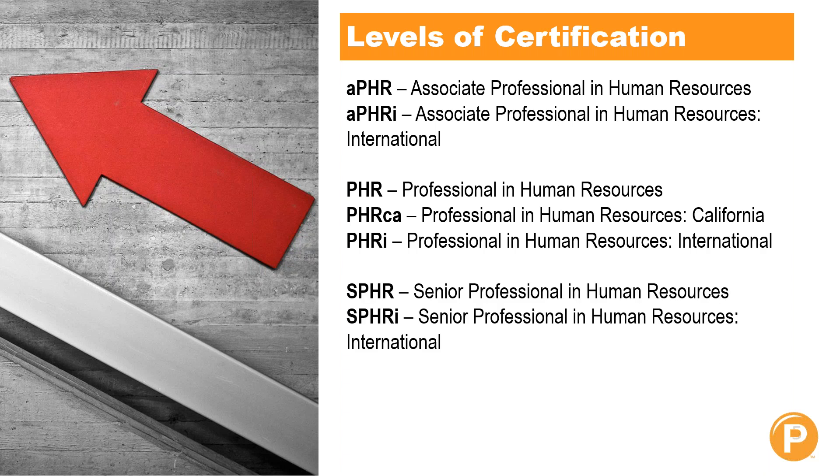The third level is the Senior Professional Certifications, which requires a degree as well as even more years working as a professional in HR above and beyond the Professional Certification, and you must work in HR in a leadership capacity. These are the SPHR and the SPHRI. There is no senior level for California HR specifically. And finally, the last level is the Global Professional in HR, which is a level for global organizations.